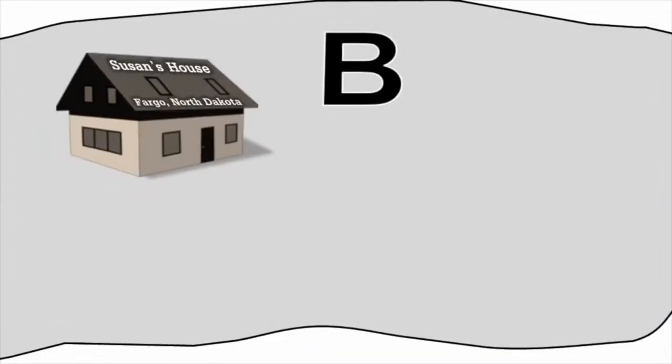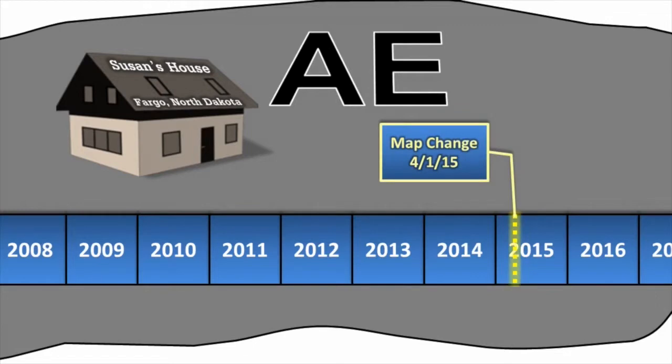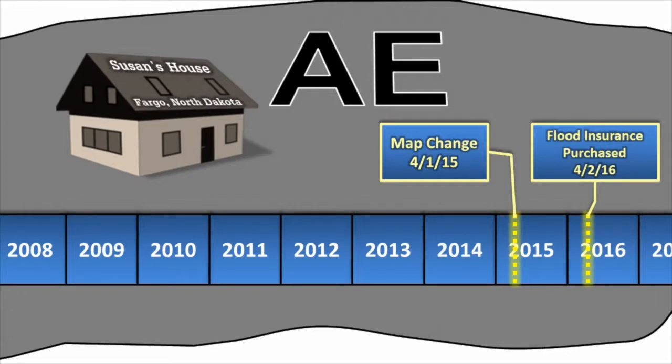Let's change our scenario for Fargo, North Dakota. Again, Susan's home was mapped into the special flood hazard area from Zone B to Zone AE as a result of a map change effective April 1, 2015. Susan purchased flood insurance for the first time on April 2, 2016. In this case, does Susan qualify for the newly mapped procedure policy? The correct answer is no — Susan's policy was effective more than a year after the new map went into effect. Therefore, she is not eligible for the newly mapped procedure. However, Susan may still qualify for the grandfathered rating option.